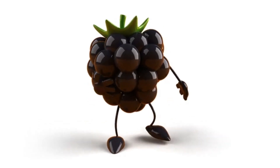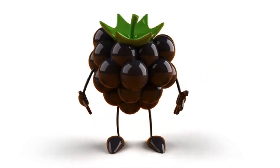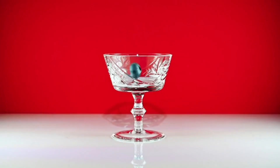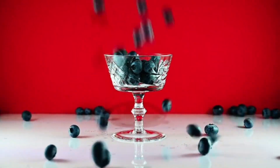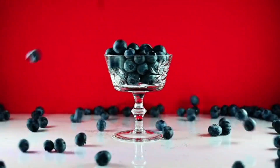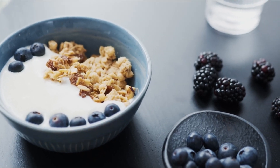While most fruits are high in carbs and not suitable for a keto diet, berries such as strawberries, raspberries, and blackberries are lower in carbs and can be enjoyed in moderation. Berries are also rich in fiber and antioxidants, making them a healthy choice for satisfying your sweet tooth on a keto diet.